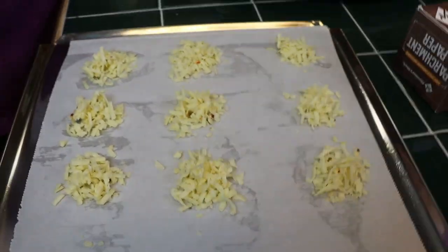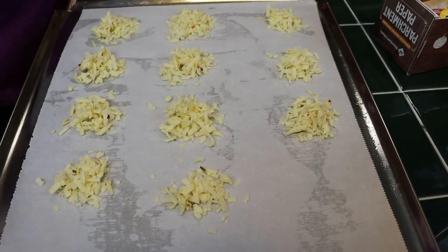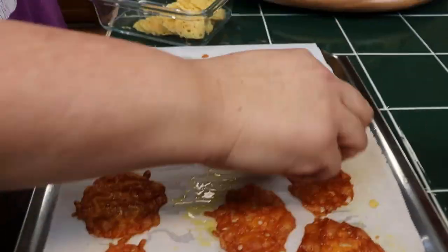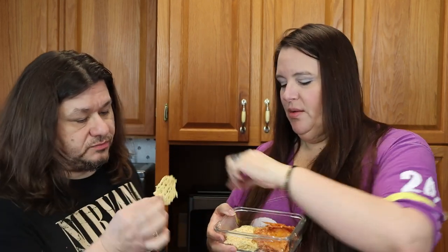We're going to show you how to make moon cheese-style cheese chips from home. And the magic of video — here they are! These are pepper jack cheese chips. Listen to that crunch. Honestly, these are way better than the store-bought Moon Cheese. We like them better.